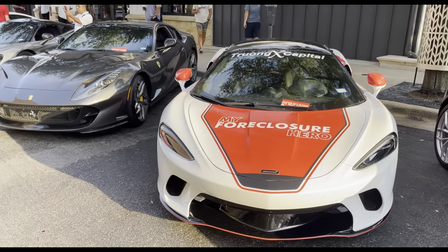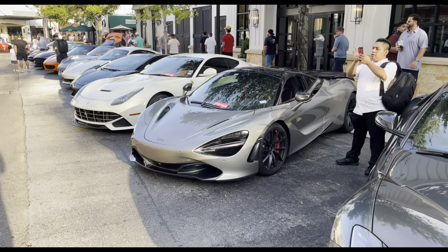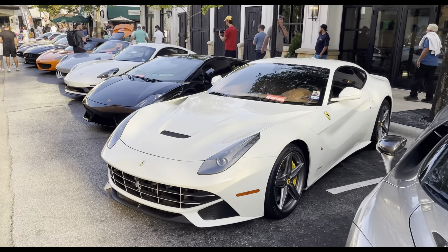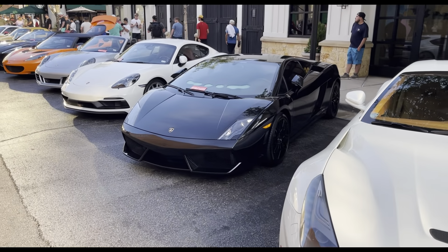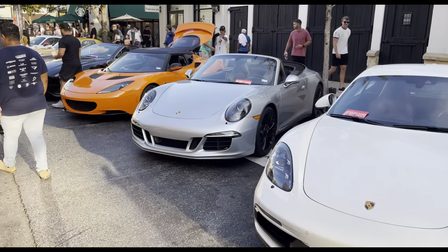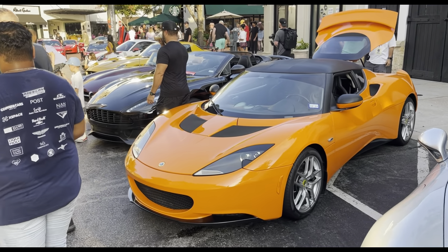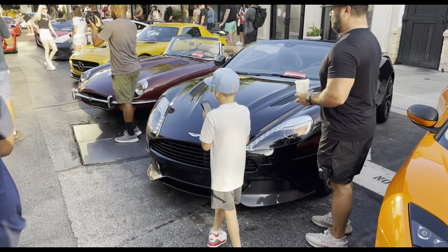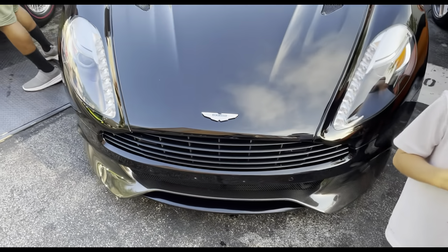We got the Ferrari 812 Superfast right here, and the McLaren 720S Spider with carbon fiber mirrors. Over here we also got the Ferrari F12 — sorry, I got mixed up with the 812 because they do have an 812 right there. We got the Lamborghini Gallardo right here. And then a very nice white Porsche and another Porsche GTS. We got a Lotus right here — an orange Lotus, probably not a color I've ever seen on a Lotus. And we also got the Aston Martin DBS right here with carbon fiber interior.